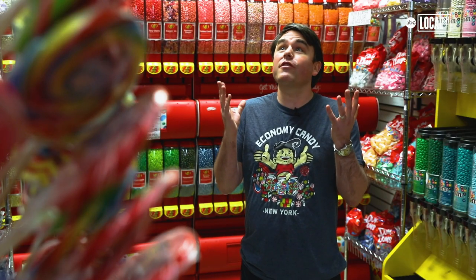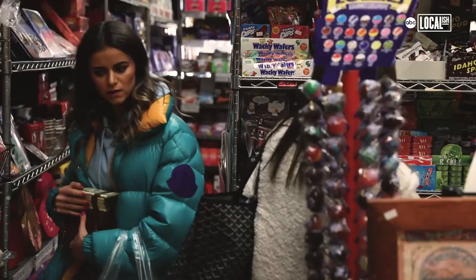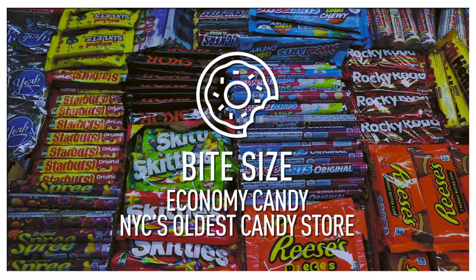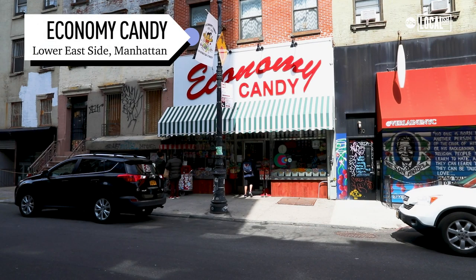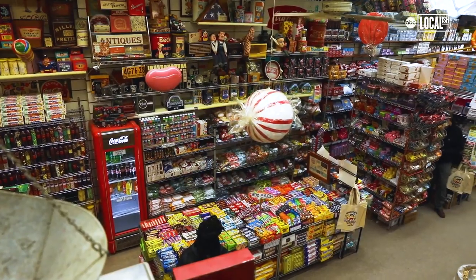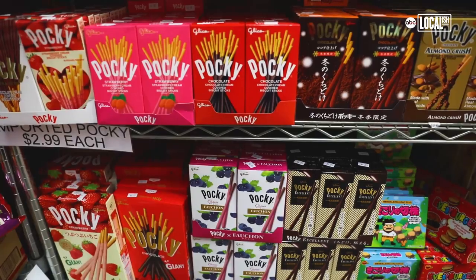First-timers walk in there like 'what the hell is this place' — they have no idea what to expect. Whatever mood you were in when you walked in the door, you're immediately taken somewhere different and you're happy when you walk into Economy Candy. From the outside it doesn't look like that, and then you come in and we're stocked floor to ceiling, over 2,000 varieties.